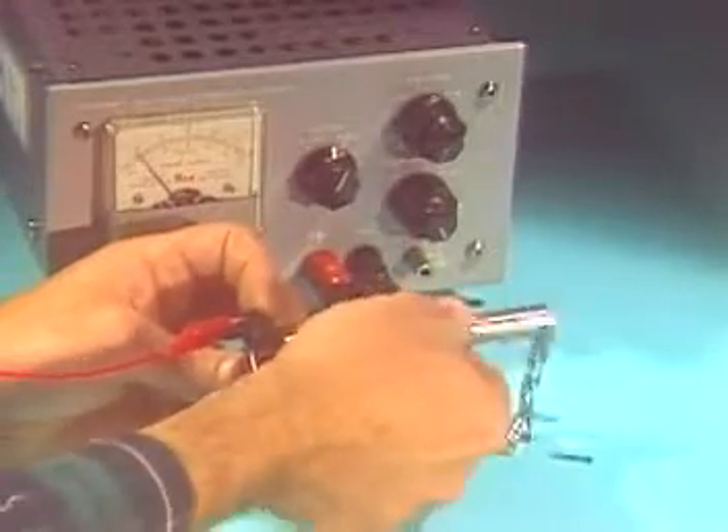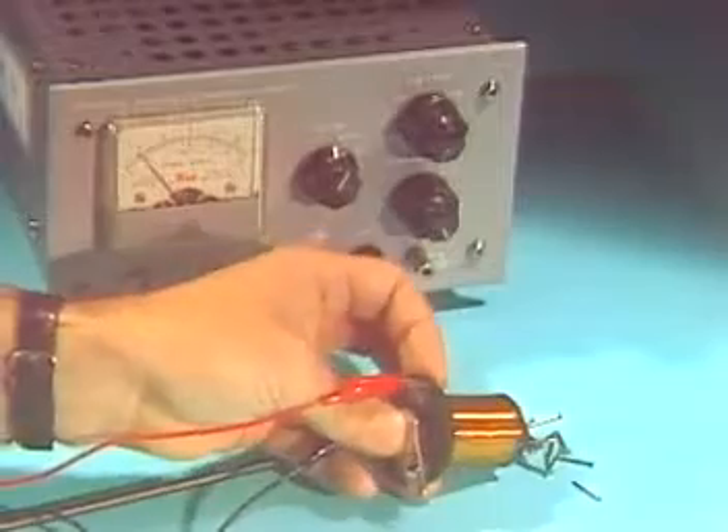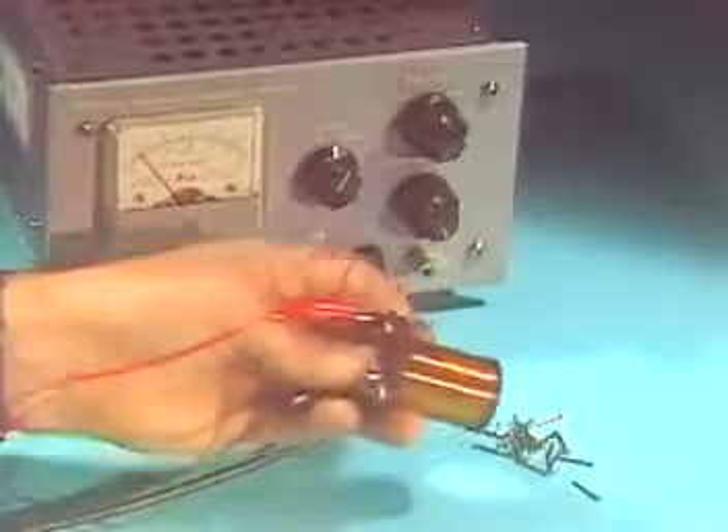If the iron core is removed, the remaining core is simply air. Air has low permeability. Since air conducts flux lines poorly, the result is a very weak electromagnet.